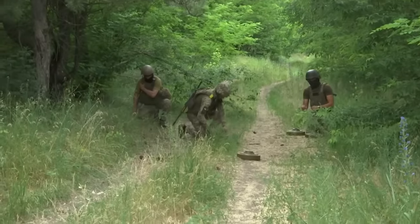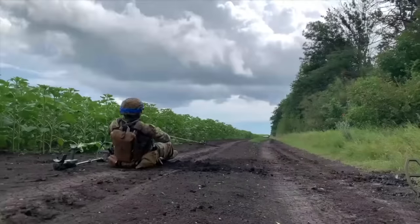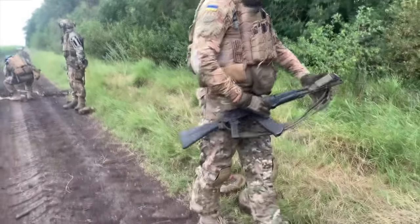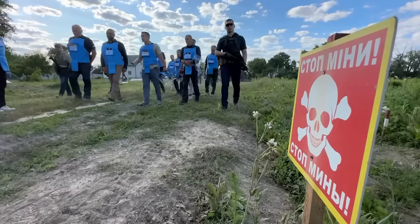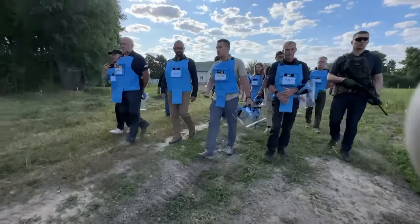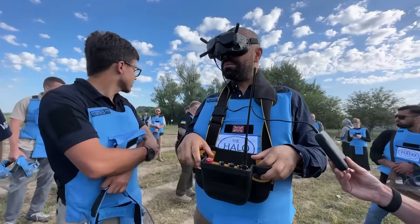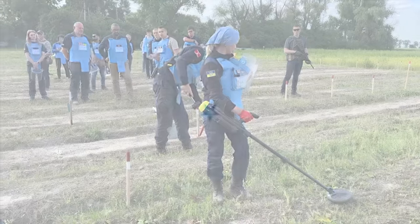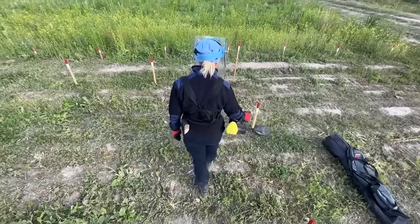Land mines will continue to plague Ukraine for the coming decades, even if the war ends now. Hopefully these new techniques and technologies can accelerate the clearance of this new colossal minefield. But Ukraine also needs additional resources to clear the way for their advancing soldiers. To play our part, we will be donating $2,000 to the Halo Trust, an NGO dedicated to clearing minefields around the world, including Ukraine, while campaigning for the banning of mines altogether. That money will be coming directly out of our sponsor fee for Nebula, and for every one of you that signs up to Nebula with the link in the description, we will donate another dollar to the cause.